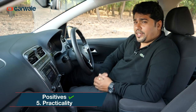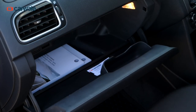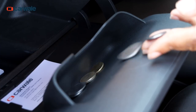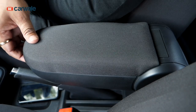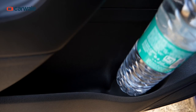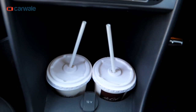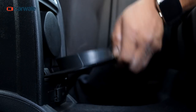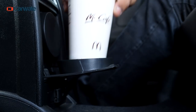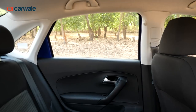The Vento's interior scores high on practicality. You get an XL-size glove box that can also hold coins and cards. You get a centre armrest too that has its own storage. There are door pockets on the front and at the rear, along with two cup holders in the front and a single one at the back if you are the chauffeur-driven kind. There is also a nifty bag hook on the B-pillar.